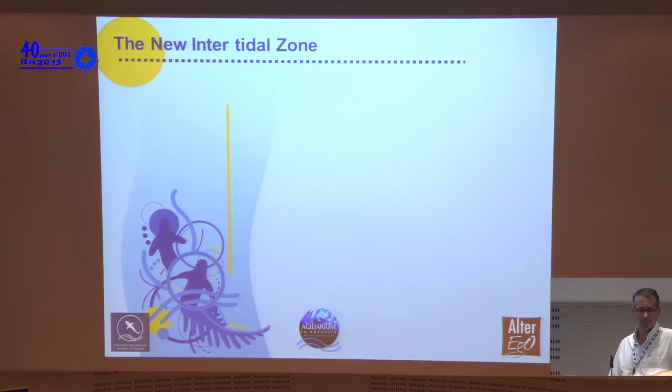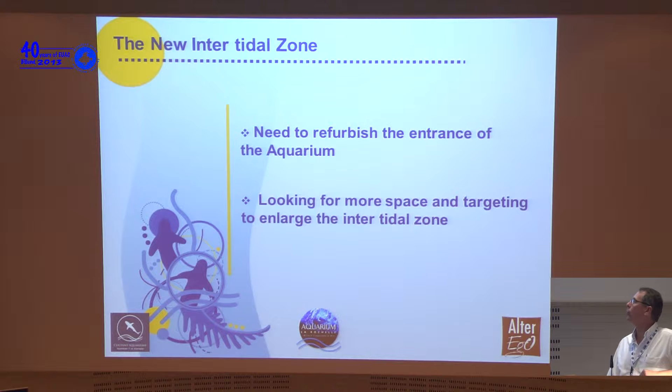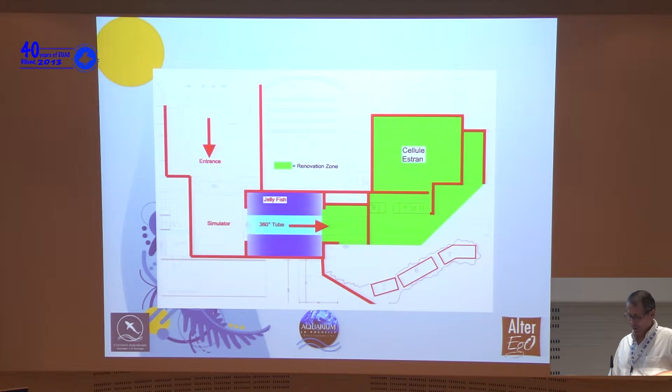We thought our aquarium needed to refurbish its entrance, because to our point of view it didn't work that well. We were looking for more space and wanted to enlarge our existing intertidal zone. For those who haven't visited, our aquarium is in La Rochelle — it is 8,000 square meters, 3 million liters of water, opened in 2000, and has had an average of 800,000 visitors per year since opening.